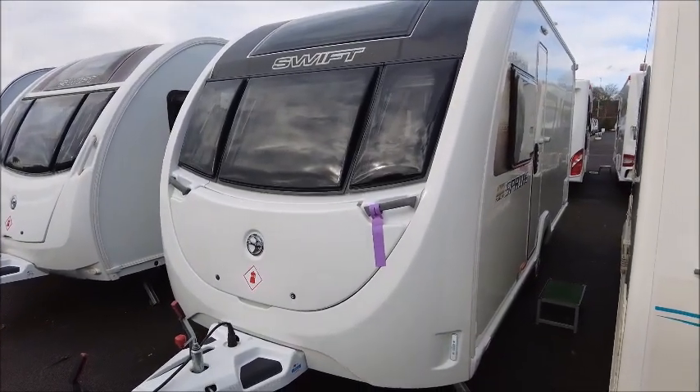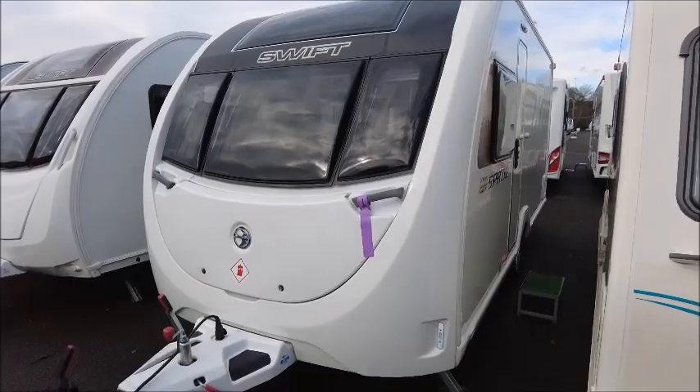Welcome back to Sound of Pleasure. Here we have a Sprite Alpine 4 caravan. Let's go and take a look.